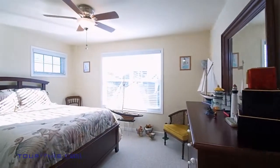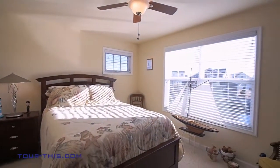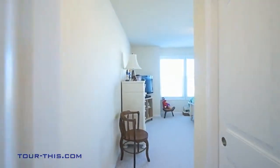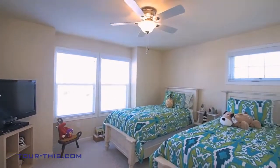This tranquil bedroom offers a personal retreat with water views at day's end. More than a place to sleep, this charming bedroom offers plenty of space for play and storage — a room designed for dreaming.